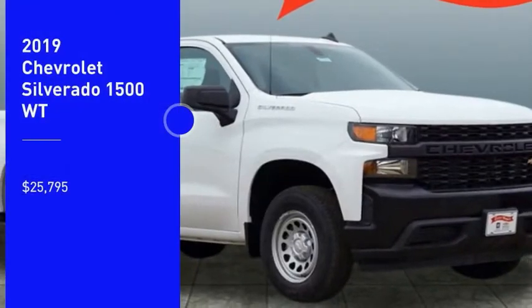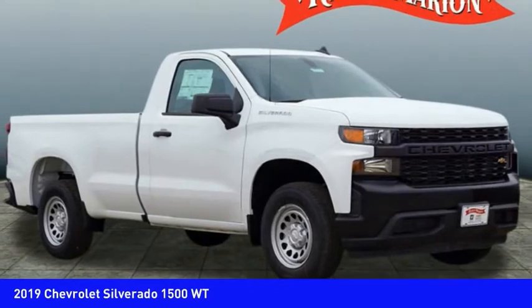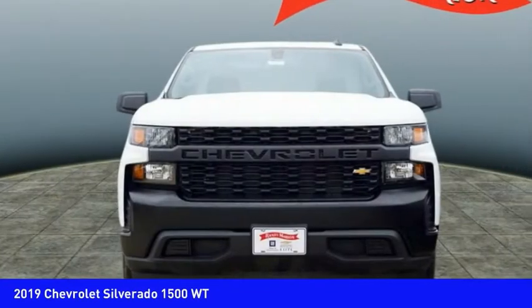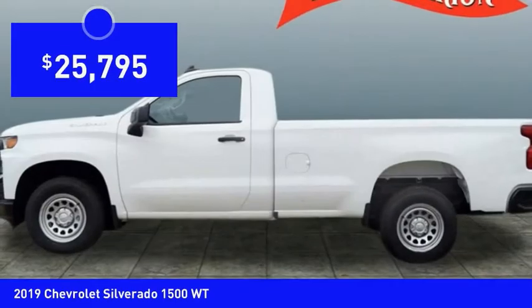Come test drive the 2019 Silverado 1500. The Chevy Silverado 1500 has the lowest cost of ownership of any full-size pickup and is priced below $30,000.